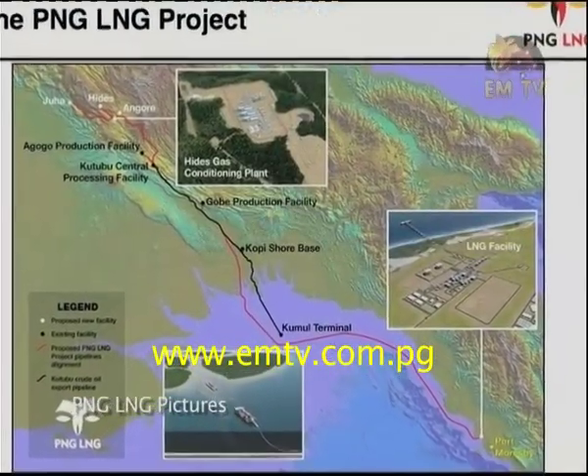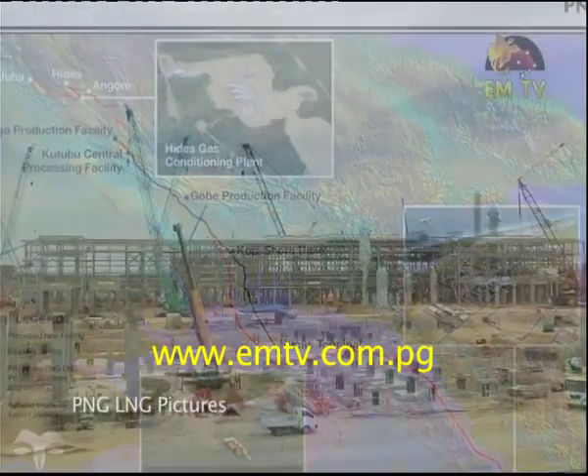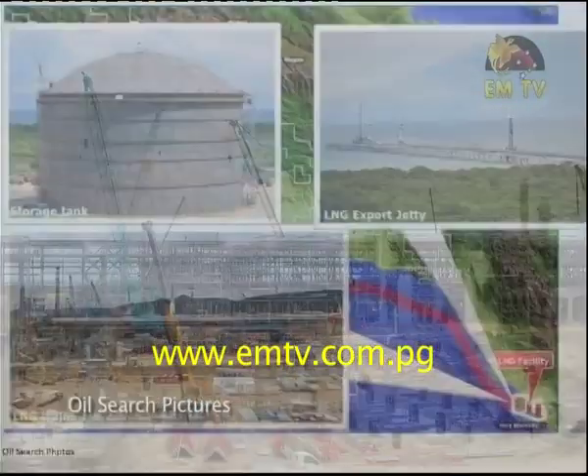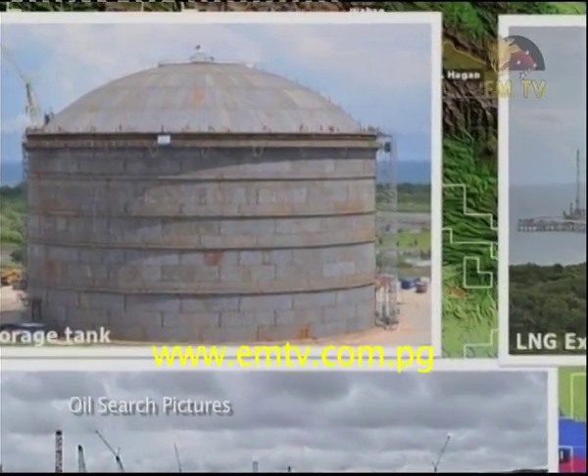At Hides, the gas will be pressurized and pipelined to the LNG facility outside Port Moresby. It goes through a complicated process at the plant and comes out as liquefied natural gas, or LNG. This can be stored at the LNG tanks ready for export.